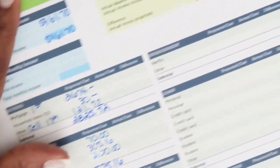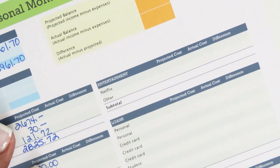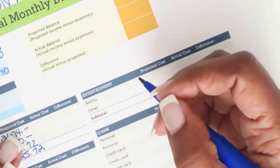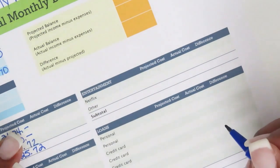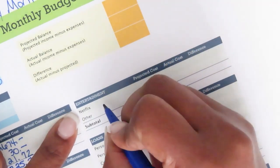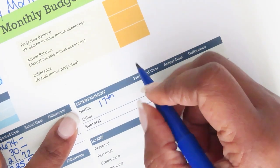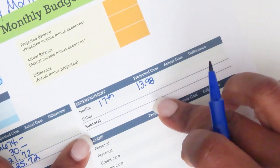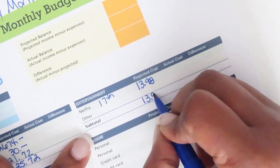Under entertainment, the only thing I have is Netflix, due on the 17th, which is thirteen dollars and ninety-eight cents. That's the only item in this category, so it totals thirteen dollars and ninety-eight cents.